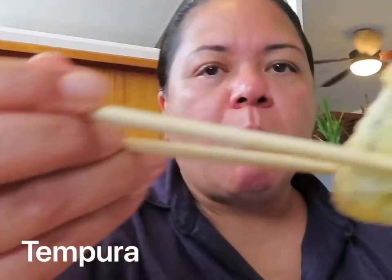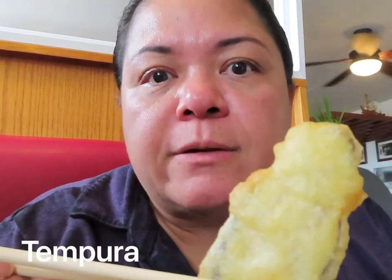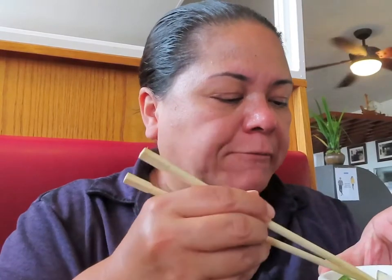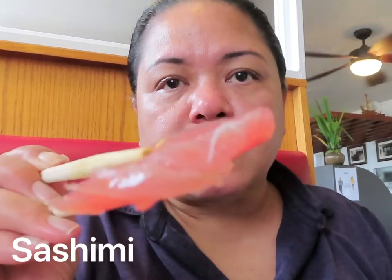Wow, I eat everything! Tempura is a vegetable fried in a sweet batter. Teshima's has the best tempura anywhere in the world. You dip it in the dipping sauce. Shall we eat the crispy stuff over here? Sashimi — I don't put it in soy sauce or any kind of sauce. I just eat it.